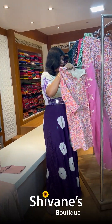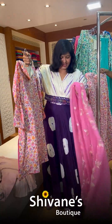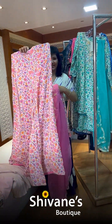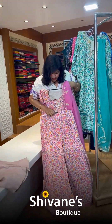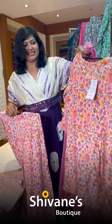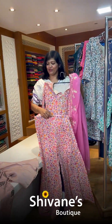The next piece is a top with a pitta and a plazo-kind of skirt. It mostly looks like a skirt when you wear it. The top has a nice beautiful embroidery and it's a lovely set-wise look.